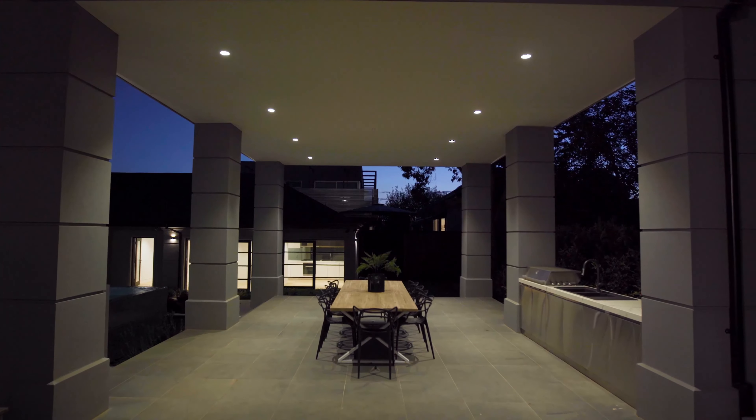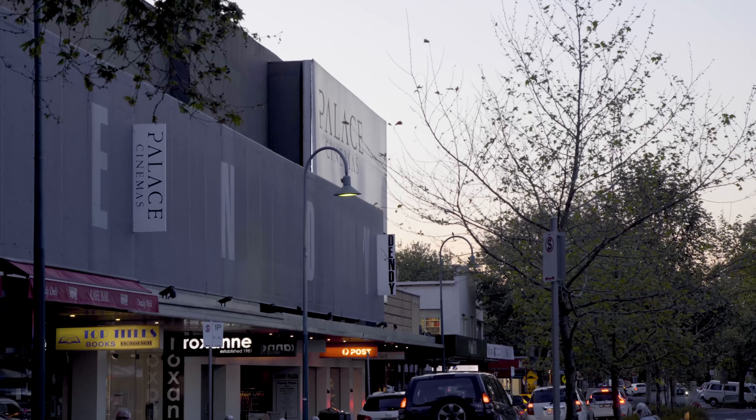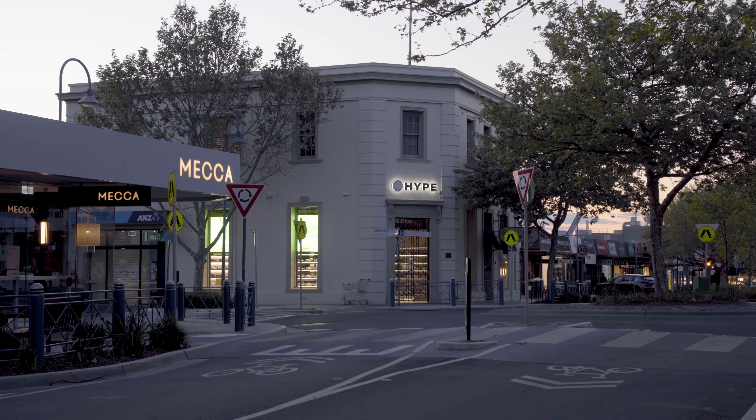Such a grand family home with so much space and amenity, and with the Brighton lifestyle just at your door, you may not want to go anywhere else.